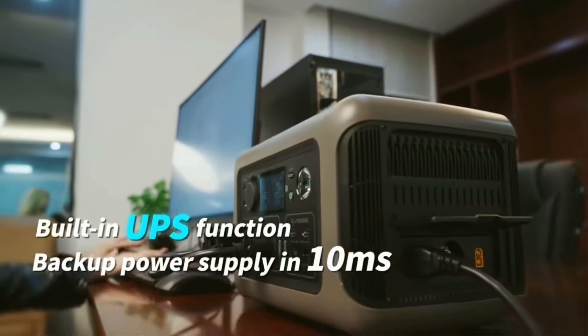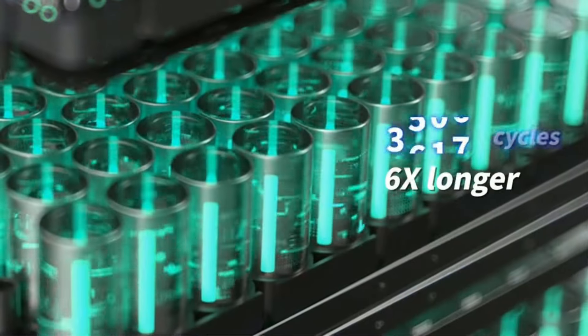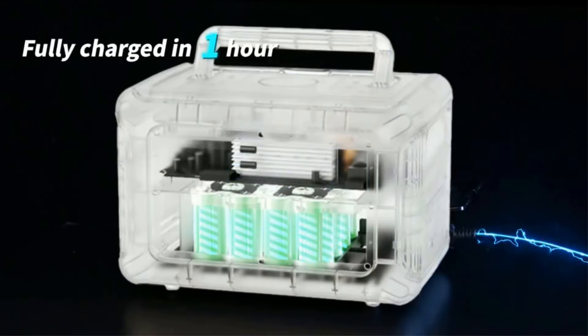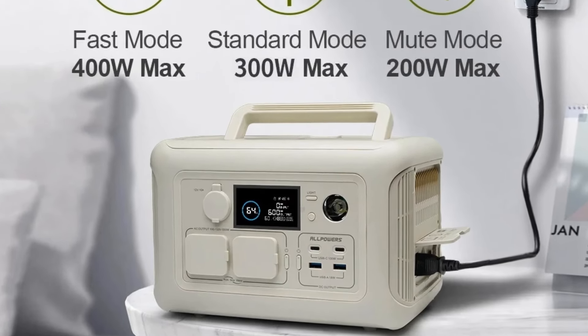With durable LFP battery cells and a capacity of 299Wh, the R600 can be used and recharged more than 3,500 times. Eco mode can shut down the R600 at a fixed time, and BMS optimizes the internal current cycle, making it suitable for regular use up to 10 years.